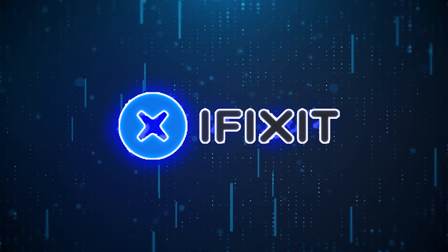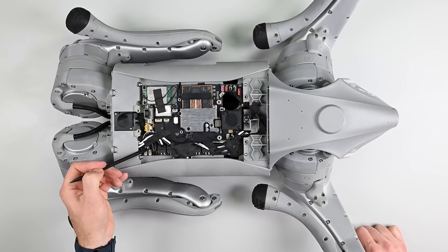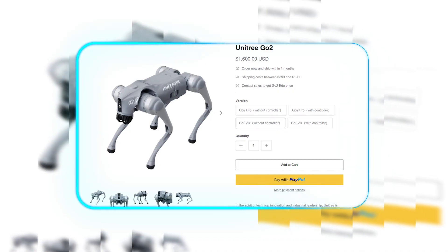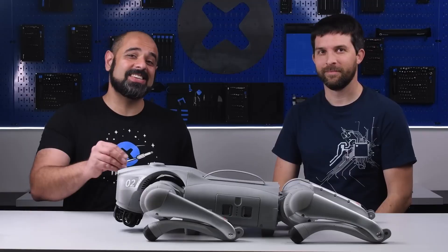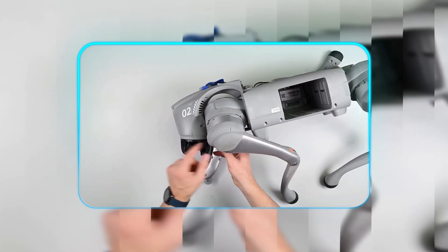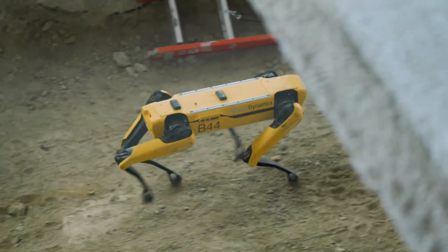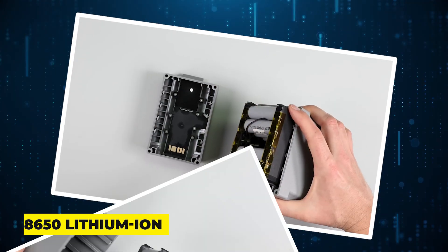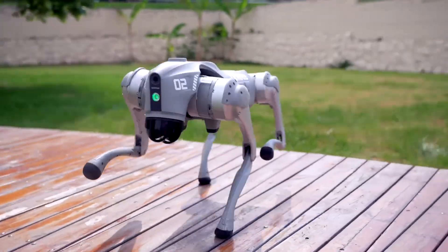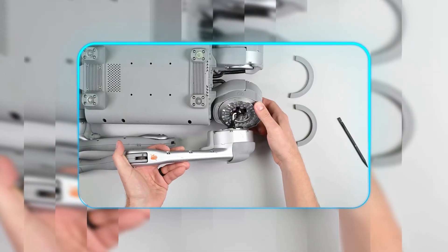Moving on, the popular repair specialists at iFixit recently turned their tools on Unitree's Go2 Robot Dog, giving us an unprecedented look inside one of the most affordable quadruped robots on the market. At just $1,600, the Go2 reveals some thoughtful engineering choices that make it particularly appealing to hobbyists and researchers. The teardown highlights several smart design decisions, starting with the easily replaceable battery pack. Unlike some competitors that use proprietary power systems, the Go2 utilizes standard 18650 lithium-ion cells in a simple, serviceable configuration. Each leg features a modular design with clearly labeled motors and connectors, allowing for straightforward component replacement without requiring soldering expertise.